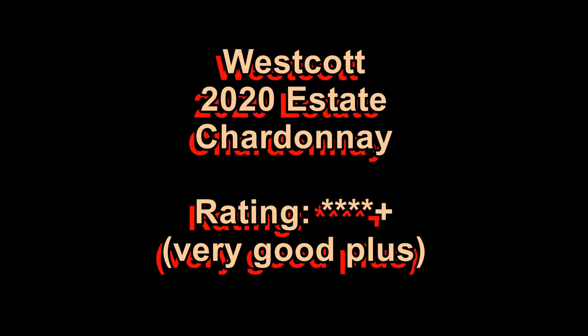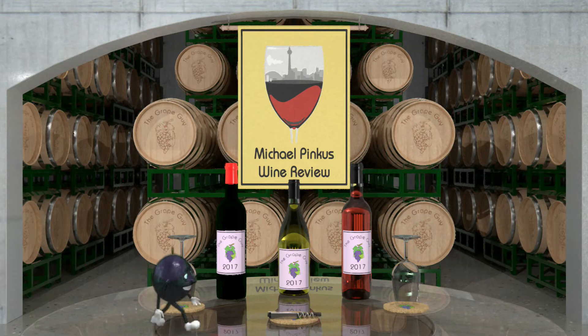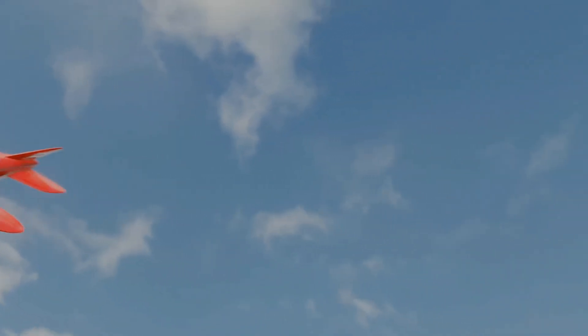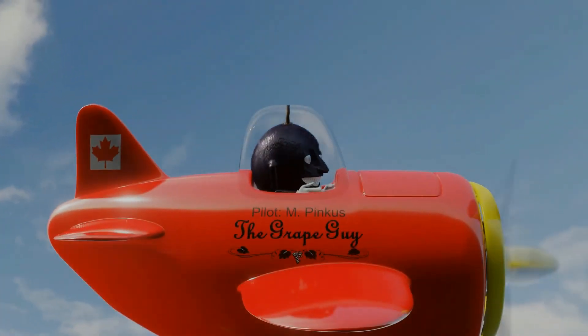You've been watching the Ontario Wine Review with the Grape Guy Michael Pincus. Each week I review a great wine from an unlikely place: Ontario, Canada. Visit my website michaelpincuswinereview.com to see all the wine-related content, sign up for the newsletter, and now you can become a supporter through patreon.com/michaelpincus. Pick up some great swag along the way. Thanks for watching and see you next week.